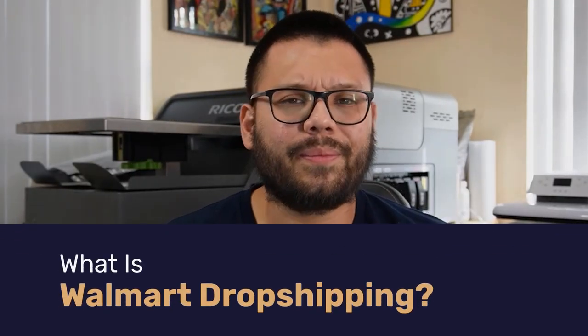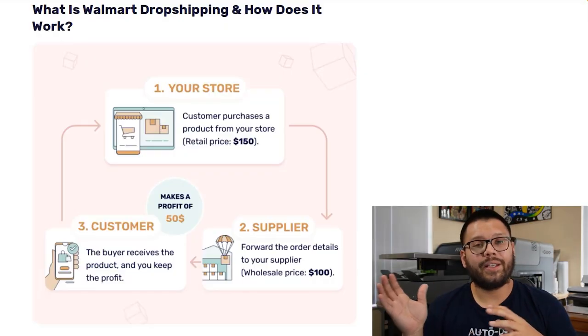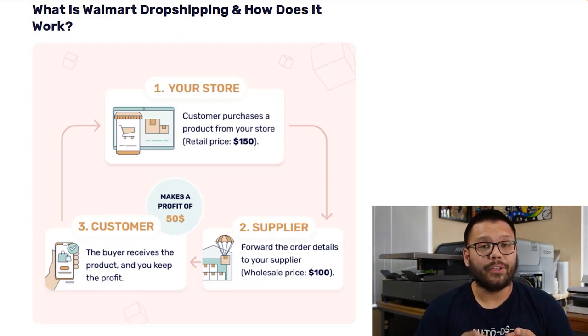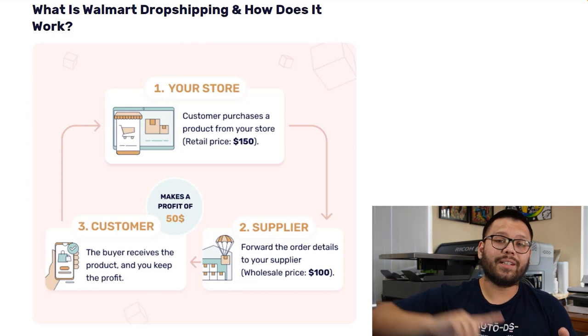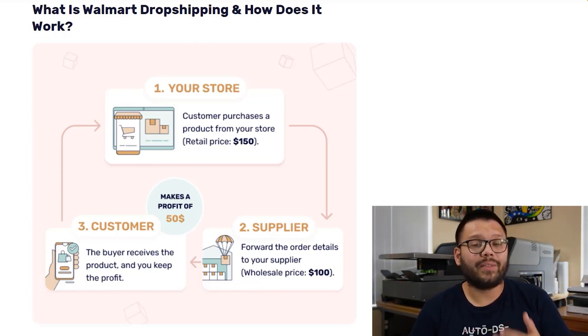So what exactly is Walmart dropshipping and how does it work? For the most part, it's pretty much the same thing as using almost any other supplier. A customer finds their way into your store, finds an item they like, places that order, and instead of you fulfilling it, you place the order with Walmart, and Walmart sends it directly to them. All you have to do is update them with tracking information and collect your profits.